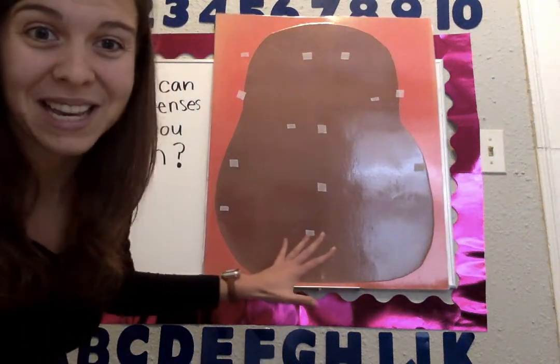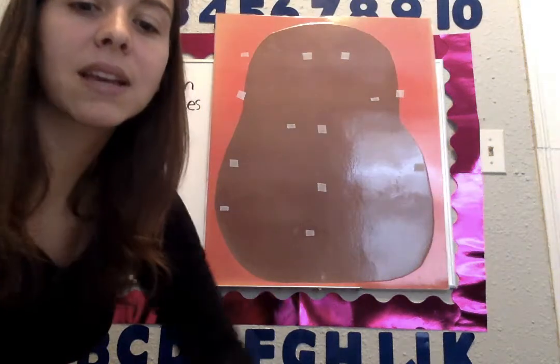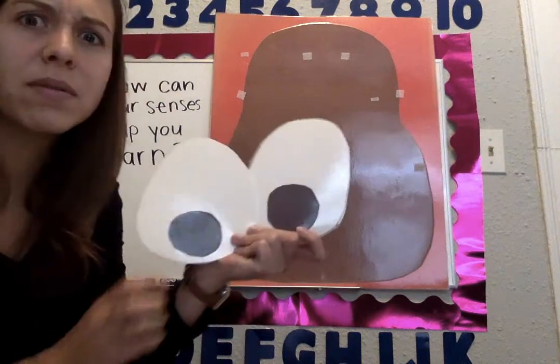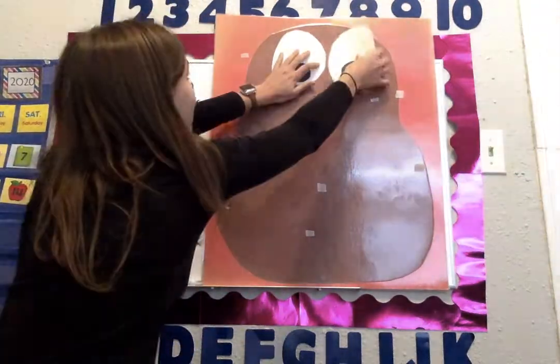Mr. Potato Head right here doesn't have any body parts. He needs some help so that he can have his body all ready to explore and learn about the world. Let's check out what I have — I have some different things right here for us to add to Mr. Potato Head to help us figure out what the five senses are. First I have these. What are these? Do you have these on your head? Point to them. These are your eyes.